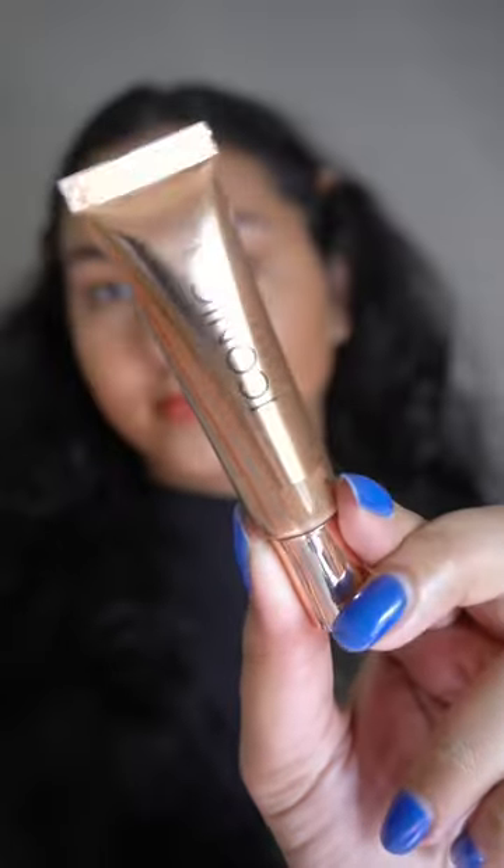Then I have their Sheer Glow Bronzer — I think that's the name. I don't think this is a very long-lasting product, but I like the consistency. It contains a gel formula.